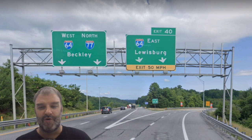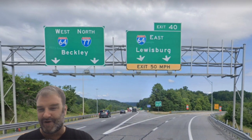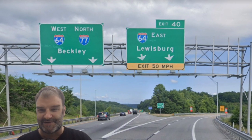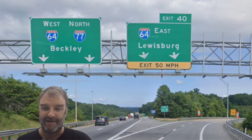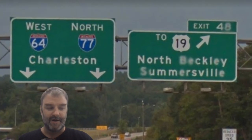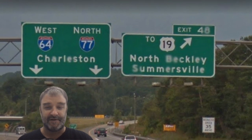We meet I-64, which is signed for Lewisburg, and we're kind of already in Beckley, but we're going to be signed for Beckley. These are terrible choices — this should be Richmond and Charleston here, not Lewisburg. Here in Beckley, a couple miles down the road, we will now be on 64/77 Charleston, finally.